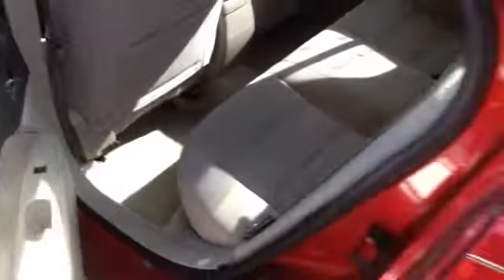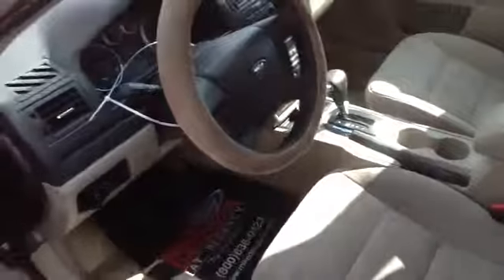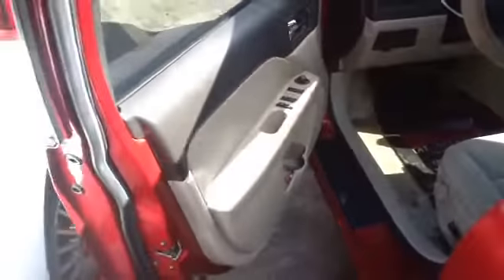Nice clean gray cloth interior, nice clean door panels as well.